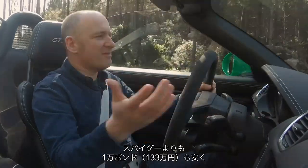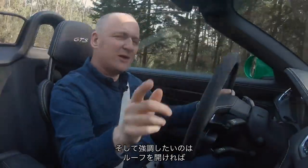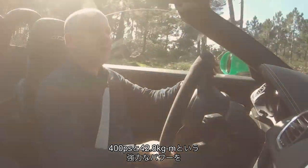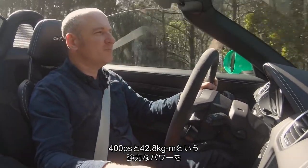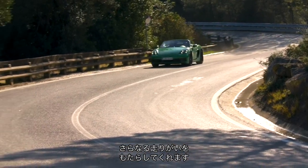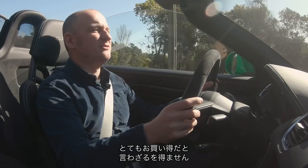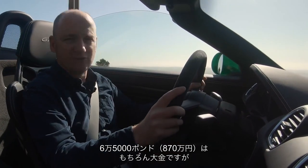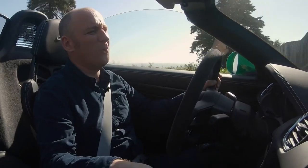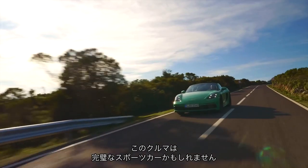It's a cut-price Spider, basically — £10,000 less than a Spider. You get that engine, you essentially get the same handling, the same feelings. And with the roof off, putting you closer to that four-litre engine — 400 horsepower, pretty much, 390-something — you are up close and personal with it. And it just adds, like the 911 Speedster, like the Spider, that extra layer of involvement. For £65,000 and a proper motorsport engine in the back, I'm going to go as far as to say it's good value for money. I know £65,000 is a lot of money. This could just be the perfect sports car.